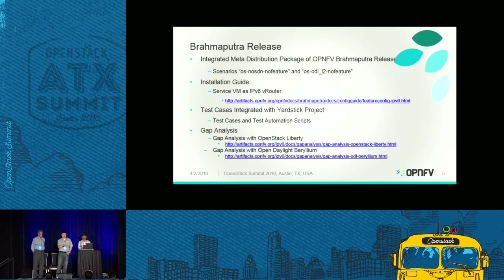One scenario is no SDN, no feature — pure OpenStack — because Neutron supports the IPv6 routing L3 agent. The other is ODL L2, no feature, because ODL L3 routing is not yet supported, so we only use L2 switching while still using the Neutron L3 agent for IPv6 routing functionality. These are two different scenarios, and depending on which installer you use — Apex, Fuel, Compass, or Droid — you have different parameters as instructed in our installation guide.